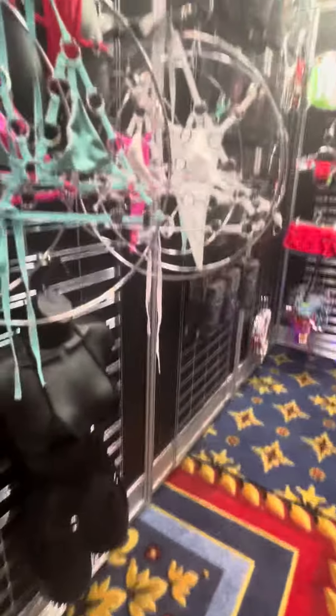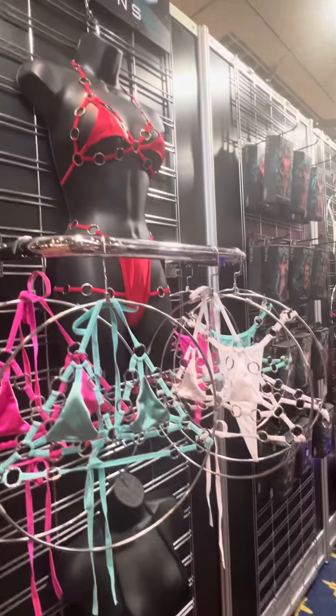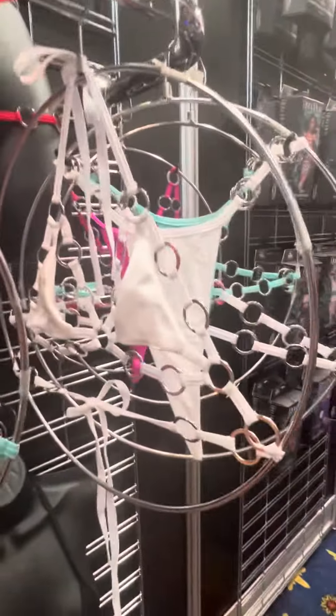These are super cute, guys — yes, these are super cute.